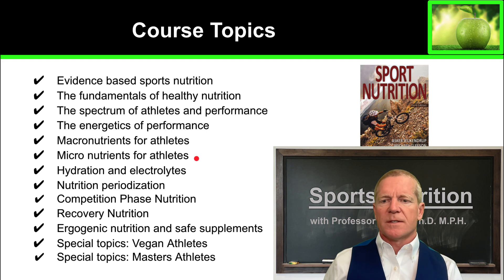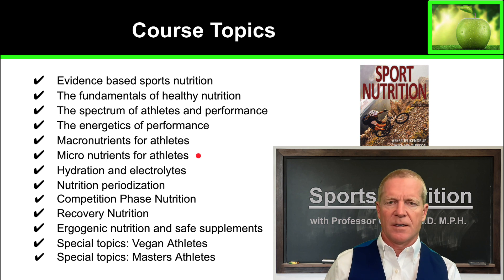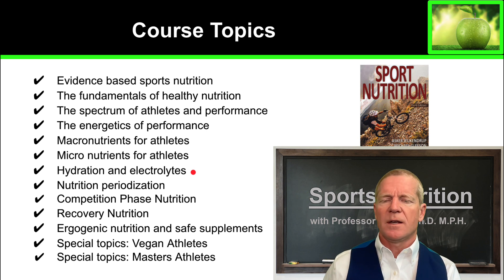We're going to look at the micronutrients that an athlete requires. Athletes have greater demands on micronutrients than sedentary Americans, so we'll talk about some of the specific requirements for athletes. We'll also talk about hydration and electrolytes to make sure you're well hydrated and that your electrolytes are correctly topped off so you can perform at your best.